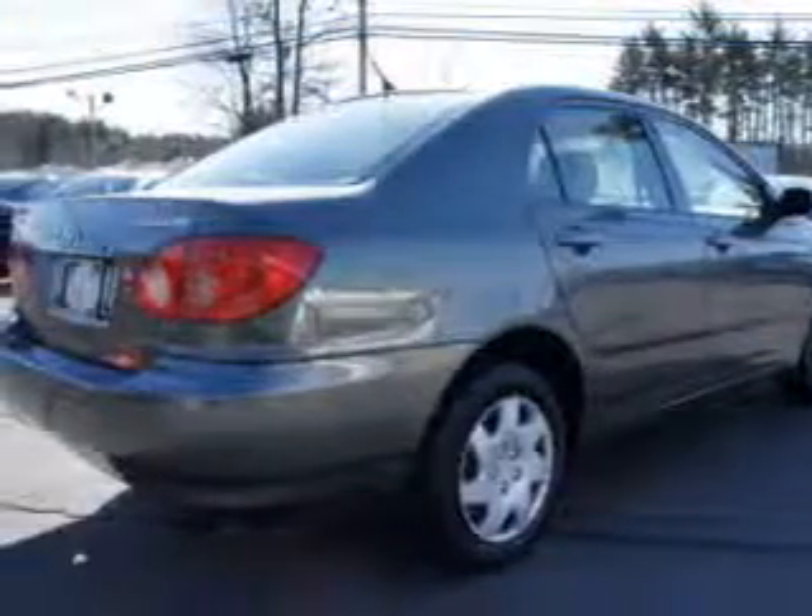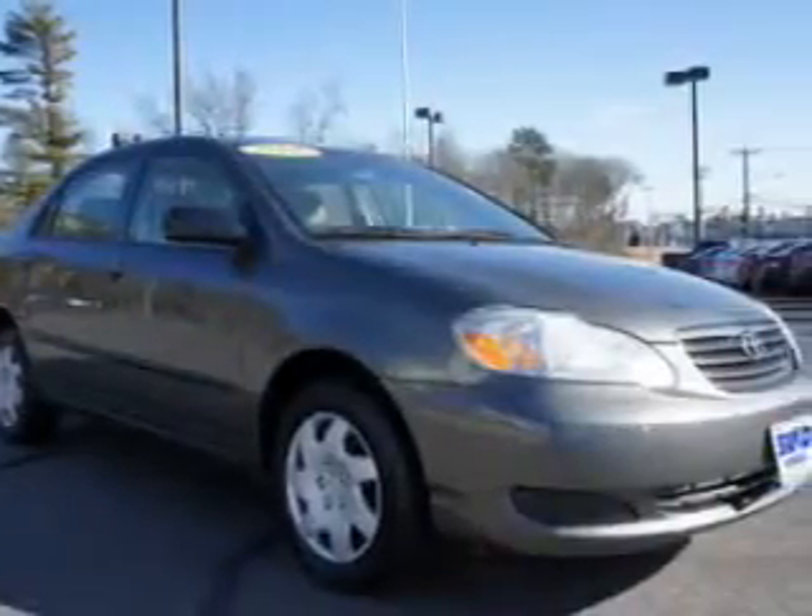Air conditioning, power steering, power mirrors, an AM FM stereo with a CD player, and an adjustable tilt steering wheel. Call today to schedule a test drive.